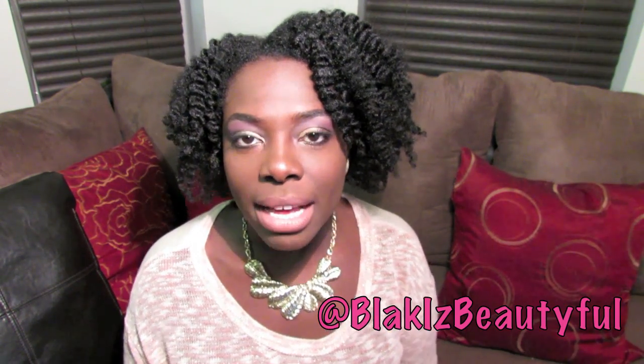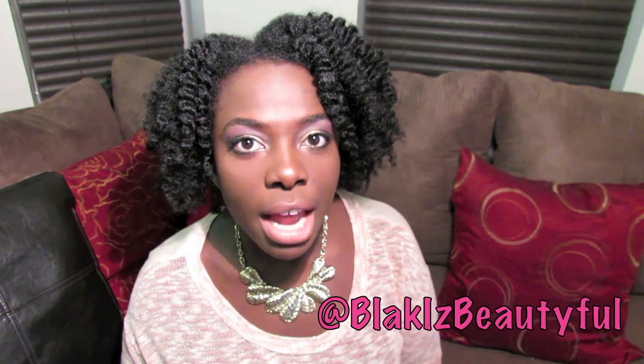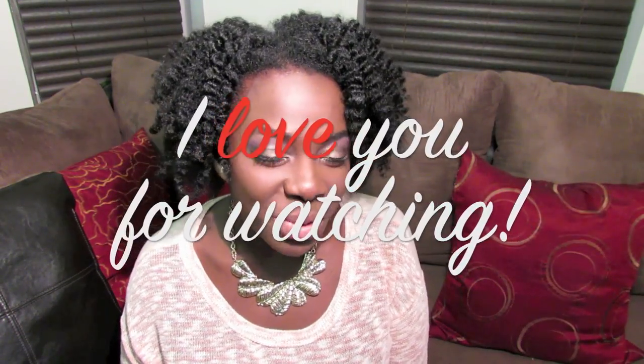That is my unveiling reveal review of the curl kit October pink box. I would love for you to tell me what you think about the box in the comments below. If you have any other questions please ask, and as always — I love you for watching, bye!